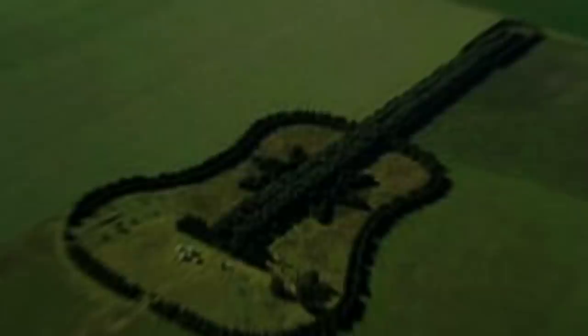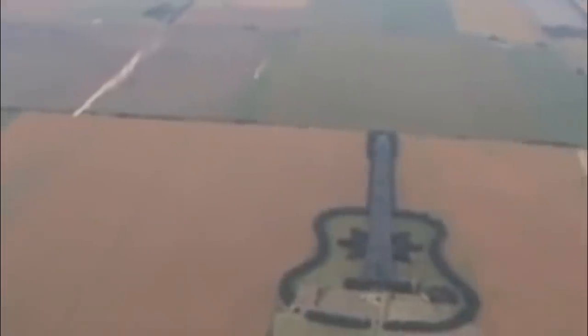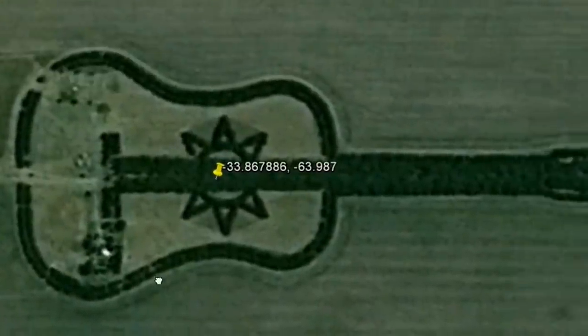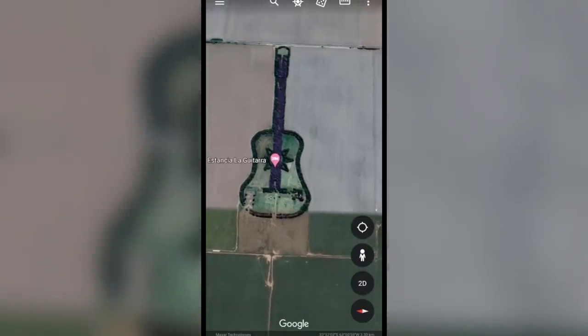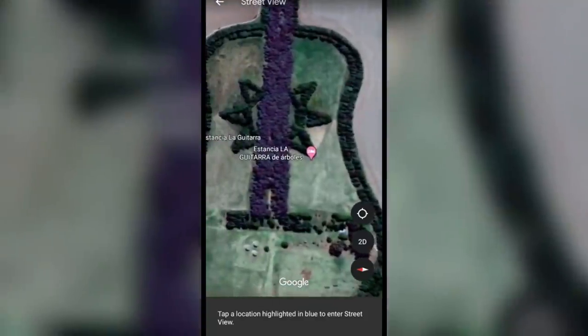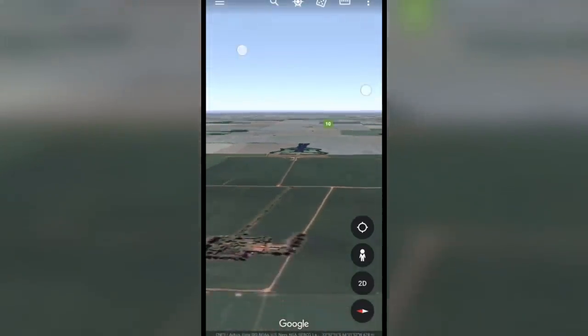Number 7: a guitar-shaped forest. Located in the fertile agricultural region of Argentina's Pampas is a guitar-shaped forest made up of over 7,000 cypress and eucalyptus trees. At around two-thirds of a mile in length, it's quite visible for passing planes, satellites above, and virtual globetrotters on Google Earth. While its sheer size and scale is impressive as a piece of land art, the story of how it came to be is even more touching.